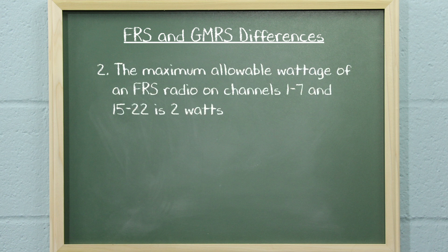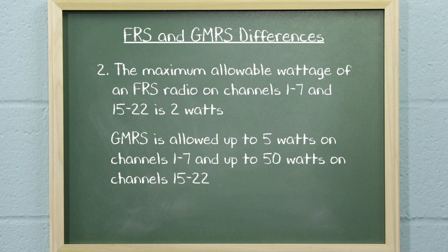The maximum allowable wattage of an FRS radio on channels 1 through 7 and 15 through 22 is 2 watts, while the GMRS is allowed up to 5 watts on channels 1 through 7 and up to 50 watts on channels 15 through 22.